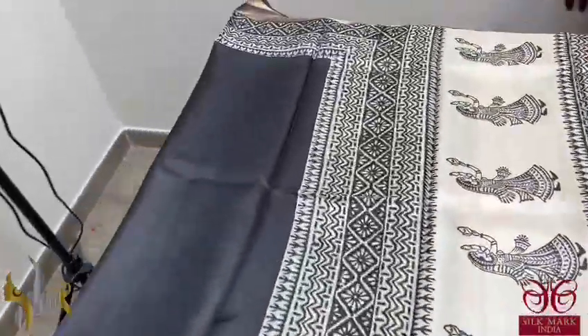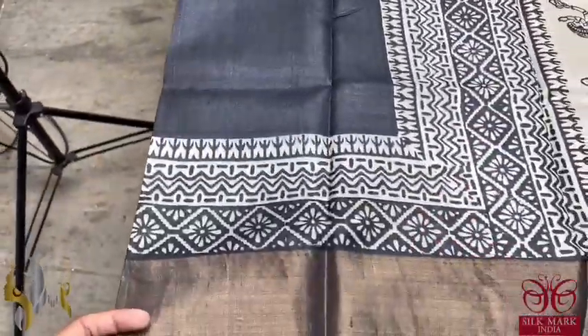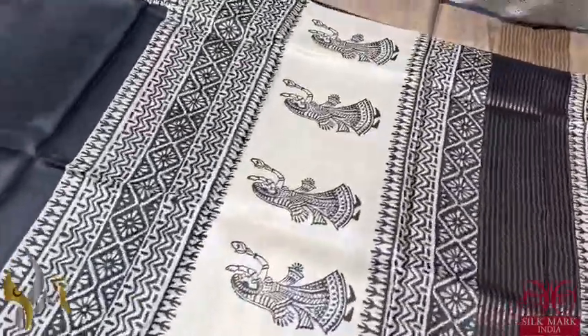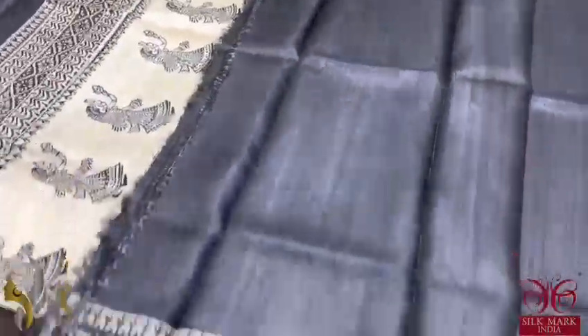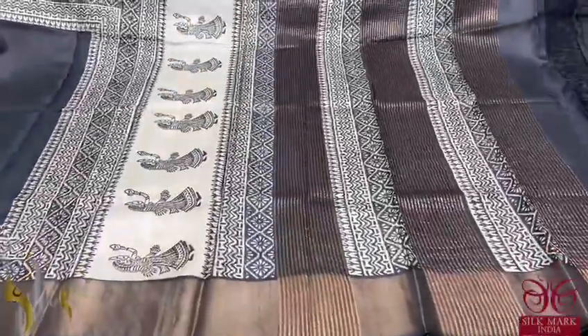A very beautiful black sari with prints only in the border portion and antique finished zari. The pallu has a very different lady dancing design as well as zari lines, fully in black and white. The blouse piece is also in the running colour with one side printed design. Beautiful sari in black — a majestic colour with authentic silk.